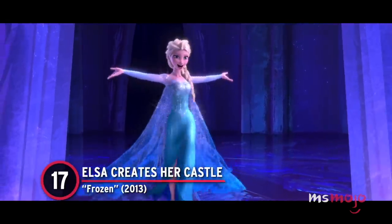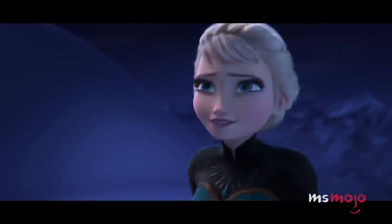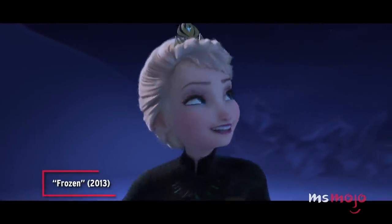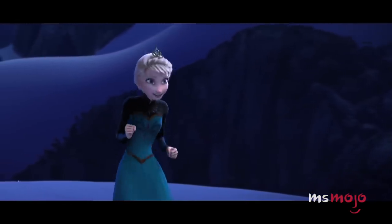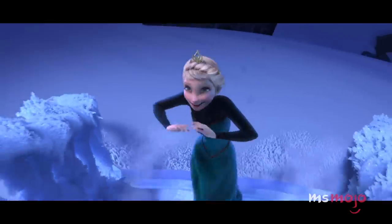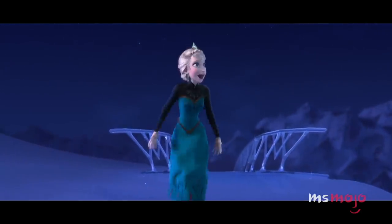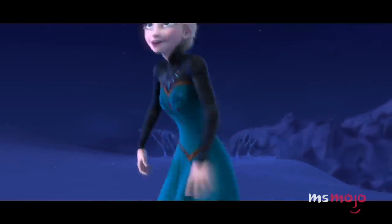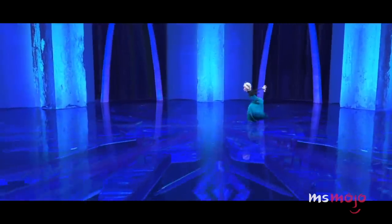Number 17: Elsa Creates Her Castle, Frozen. This stunning sequence is a visual metaphor for Elsa's personal growth. After years of being told to hide her powers, she finally embraces them and decides to see what she can really do. The small flurries in the snow and the ice staircase are certainly beautiful, but that's only the beginning. Once Elsa creates that kaleidoscopic snowflake beneath her foot, things really take off. Apparently, the queen isn't only good at magic — she's a great architect, too. Each part of the castle seems to build upon itself, and the perfect symmetry of it all is just chef's kiss. The chandelier in particular is gratifying to watch take form, and then there's her outfit transformation, which is just pure magic.